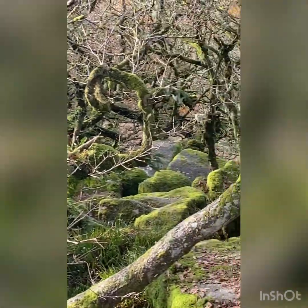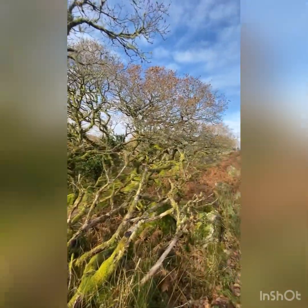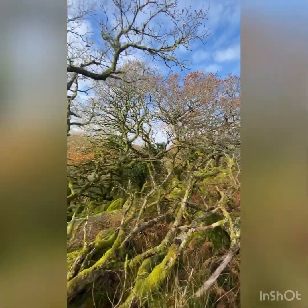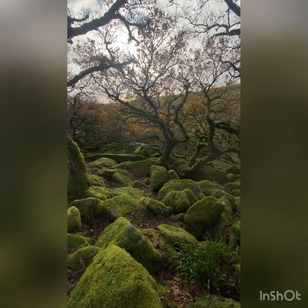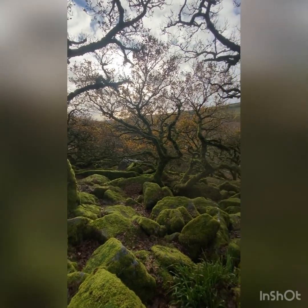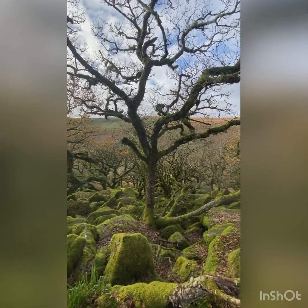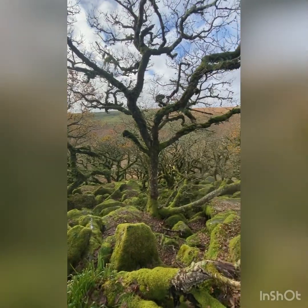So we're going to go around the edge of it now and have the odd little look in from the outside, which will be novel because every time I've ever been here I've always gone into the middle. I've been one of those that has created the need for the new rules.